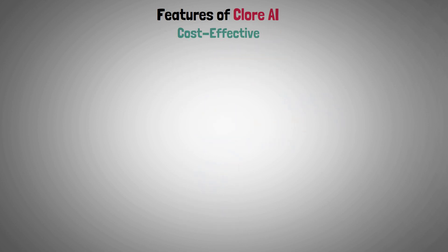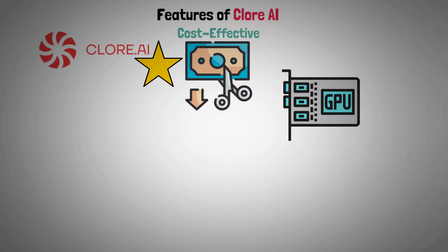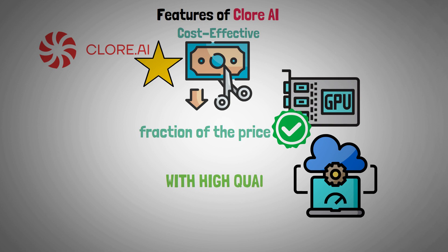Cost effective: one notable feature of Clore AI is its dedication to affordability. High-end GPU services are available to users for a fraction of the price, enabling high-performance computing without sacrificing quality.